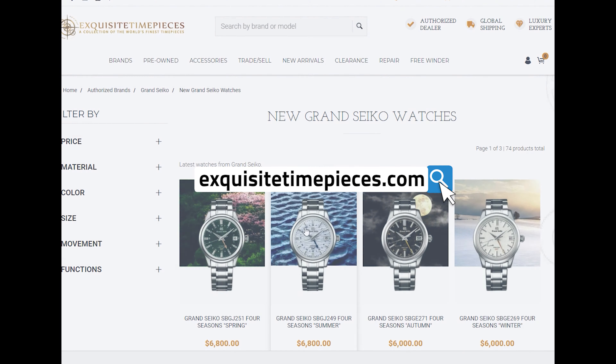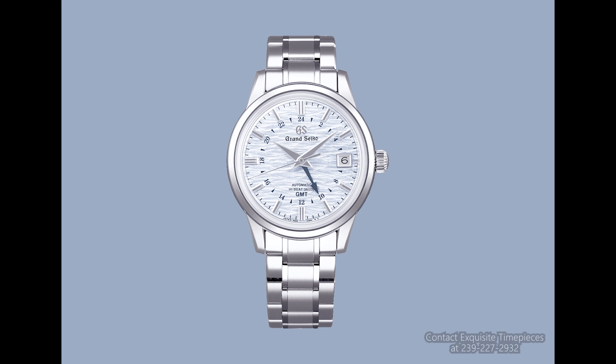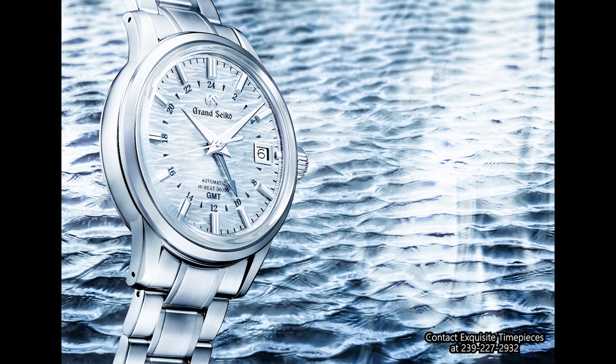Before we begin, please head on down to ExquisiteTimePieces.com, where you can find this watch and the other watches in the Elegance Collection. If you are a Grand Seiko fan, this has been an exciting week. We will be covering all of these watches in the new collection over the next few days, so expect a lot of Grand Seiko content on the channel.